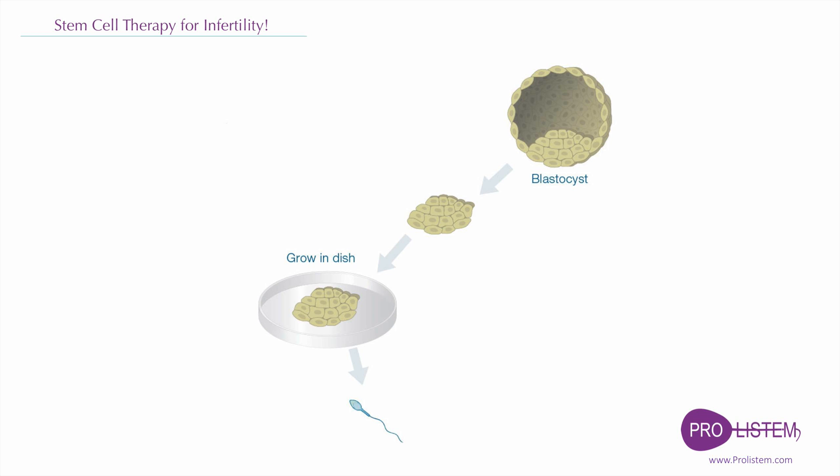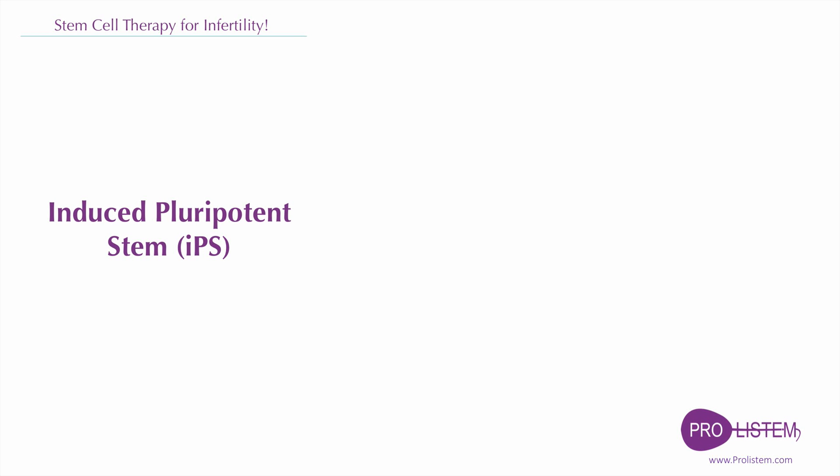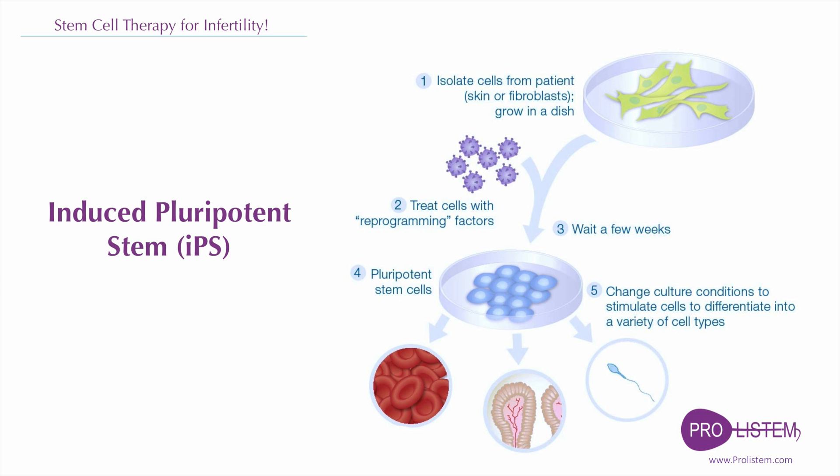One of the exciting breakthroughs in stem cell research is the establishment of the induced pluripotent stem cells from somatic cells via overexpressing one or more transcription factors. The induced pluripotent stem cells are very similar to embryonic stem cells in many aspects. Compared with human embryonic stem cells, induced pluripotent stem cells have some advantages.